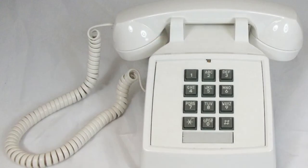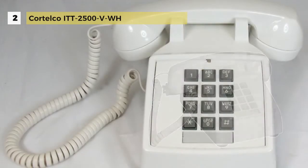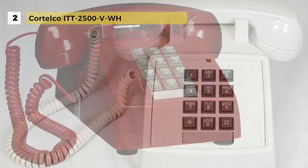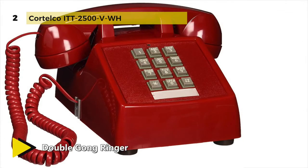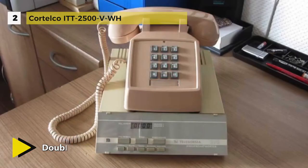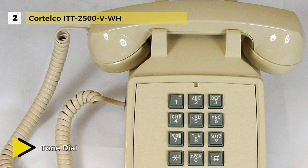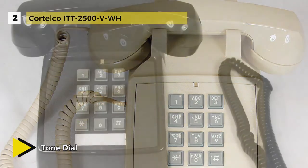The Cortelco ITT-2500-V-WH one-handset landline telephone provides a reliable communication tool for your office. Its classic number pad is easy to use and the long cord lets you move to grab a pen and notepad while remaining on the line. The Cortelco desk phone has adjustable volume controls for comfortable listening — its attractive volume control feature will amaze you. The ringer is pretty loud and you can adjust the volume of the ringer according to your convenience.